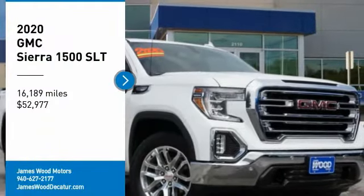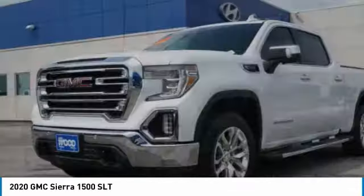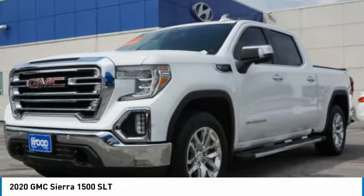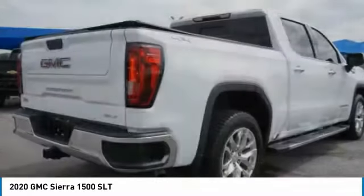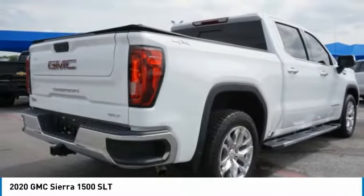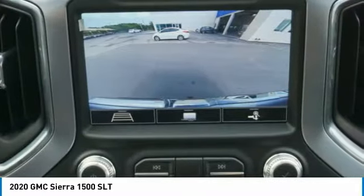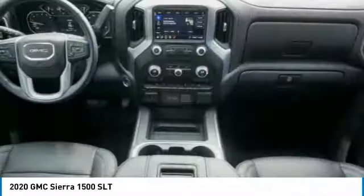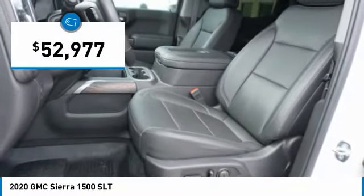We are pleased to show you the 2020 Sierra 1500. The GMC Sierra is a full-size pickup with all the functionality you could expect. With multiple trim levels, the GMC Sierra provides a wide range of features for you to enjoy. Power and advanced technology can both be found in this fantastic truck, and it is priced below $55,000.